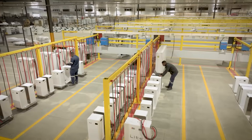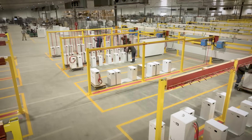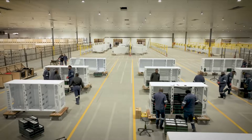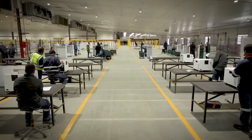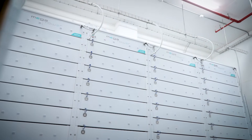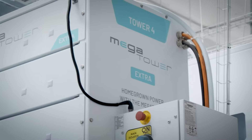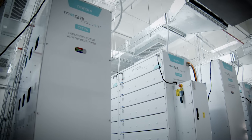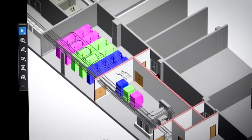We centre around our vision of local content, local skills development, technology and innovation. One of those innovative products recently developed is the mega tower, which has been installed at the Rosebank Mall shopping centre. This system is designed to be an asset that generates income, not just a battery. The mega tower has been developed completely in-house by the Freedom One design team and manufacturing specialists.